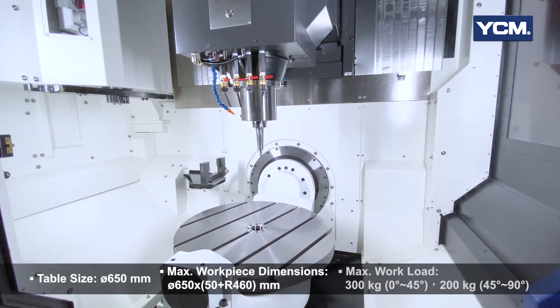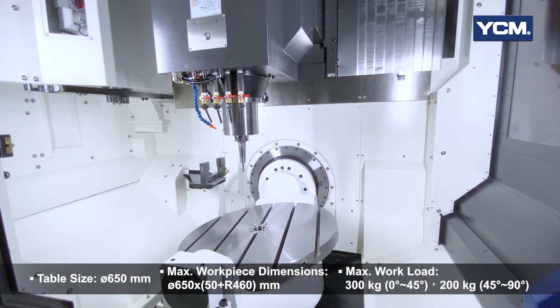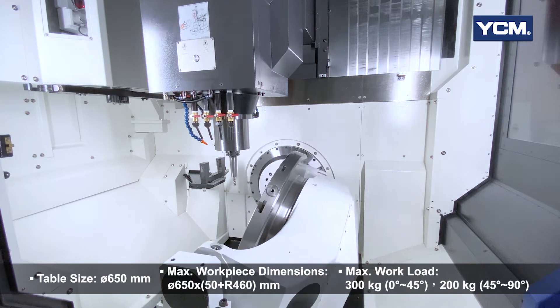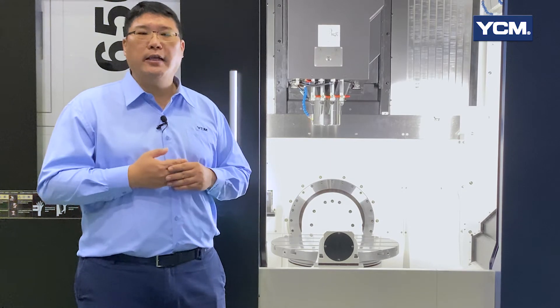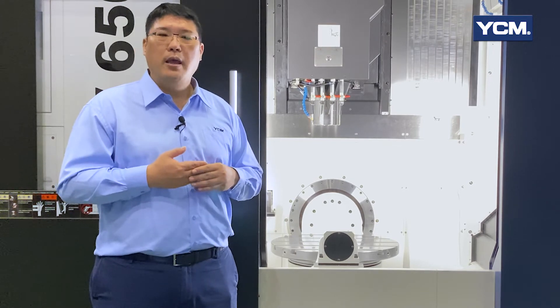The UV-650 features a 650mm BC-axis rotary table that can support from medium to large workpieces with a maximum weight of 300kg. The high-precision rotary encoders on the BC-axis as a standard feature allow for the most demanding machining accuracy. The dual-axis rotary table allows fast, accurate machining of compact 5-axis components.